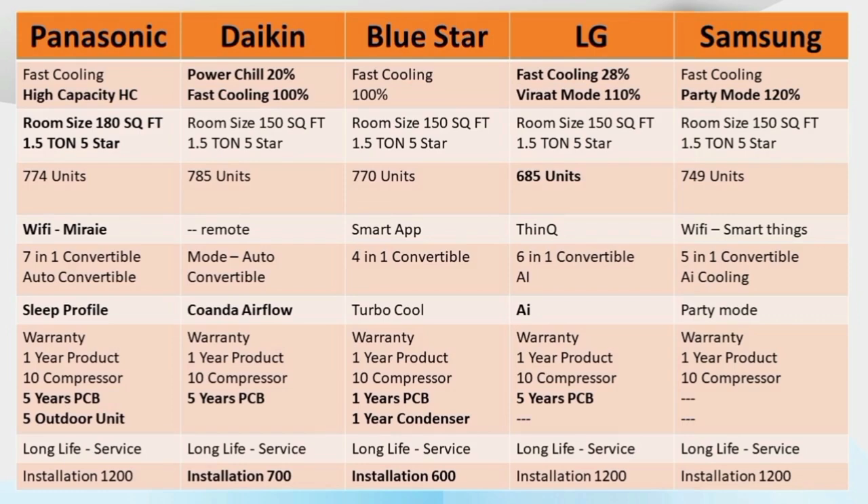For installation fees in this 5-brand comparison: you can be charged around 600 for Panasonic. Blue Star is 600. Daikin is 700. For Samsung and LG, you can be charged around 500. The price difference between brands is about 100.